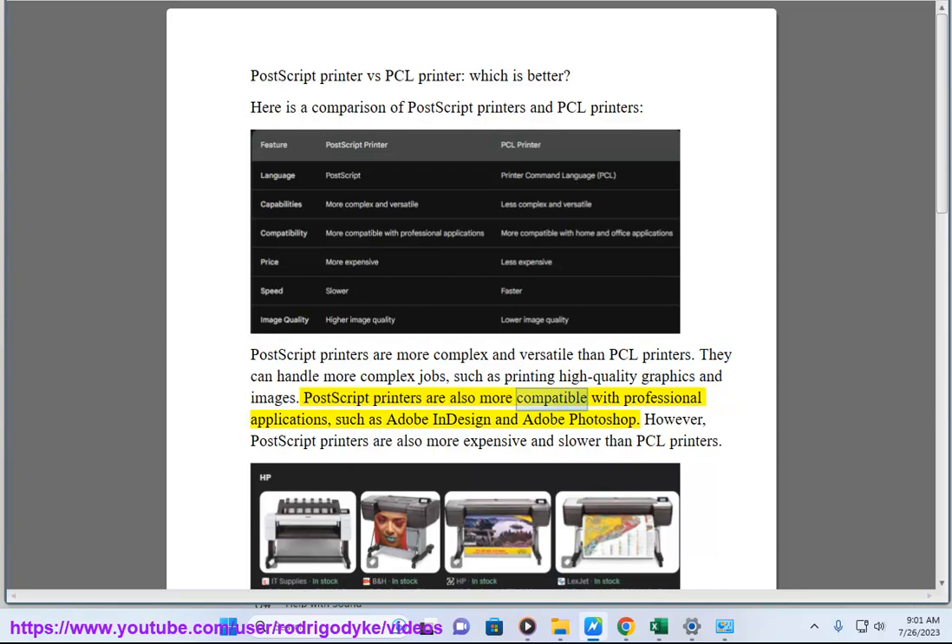Postscript printers are also more compatible with professional applications, such as Adobe InDesign and Adobe Photoshop. However, Postscript printers are also more expensive and slower than PCL printers.